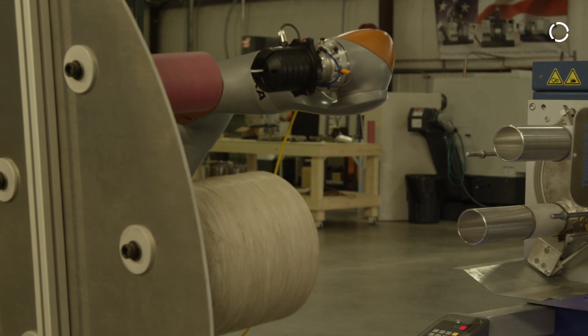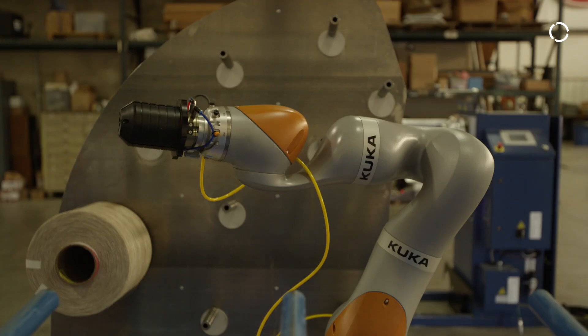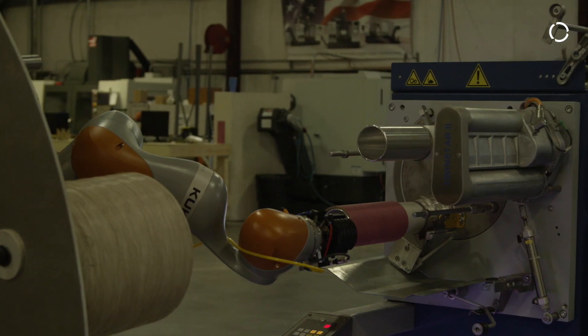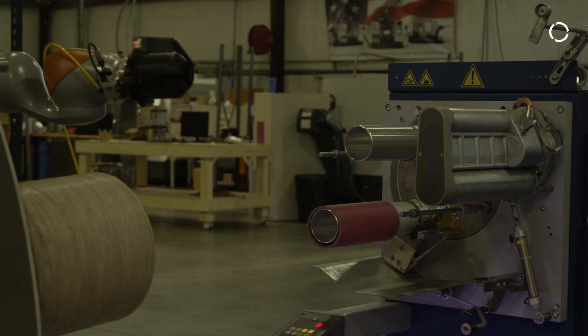This is great because you get to do a process, move on to the next process, much like a person would do. One of the main benefits of the KMR EWA is its ability to feel, touch, and see much like a human can — and that's very difficult to accomplish with a traditional robot system.